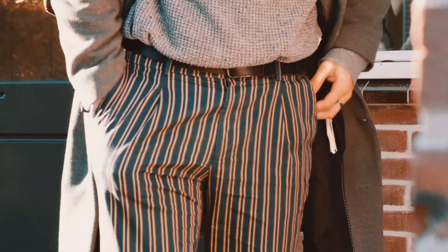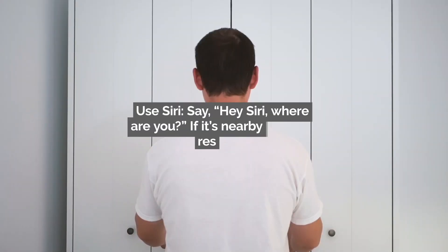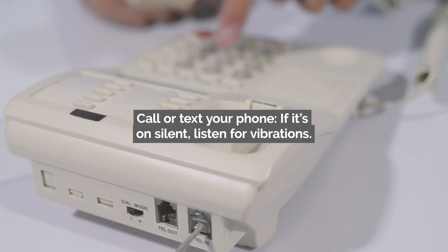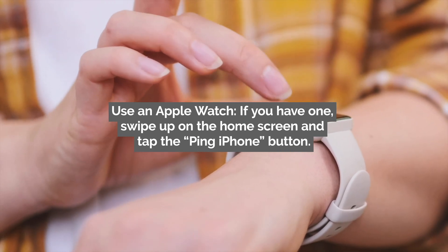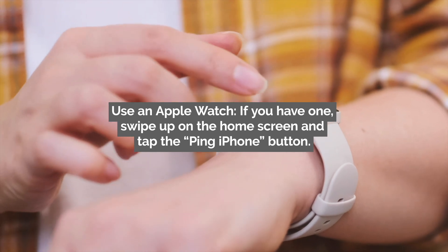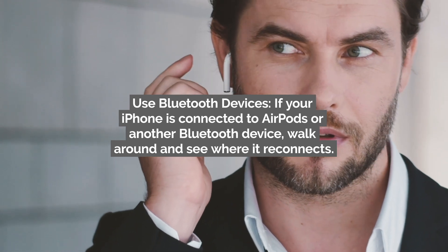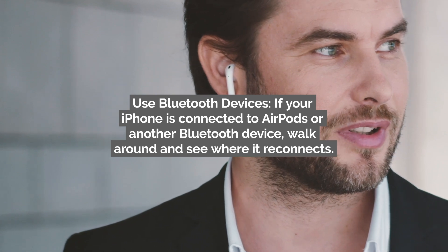What if your phone is lost inside your home? Here are a few tricks. Use Siri — say 'Hey Siri, where are you?' and if it's nearby, it might respond. Call or text your phone; if it's on silent, listen for vibrations. If you have an Apple Watch, swipe up on the home screen and tap the Ping iPhone button. If your iPhone is connected to AirPods or another Bluetooth device, walk around and see where it reconnects.